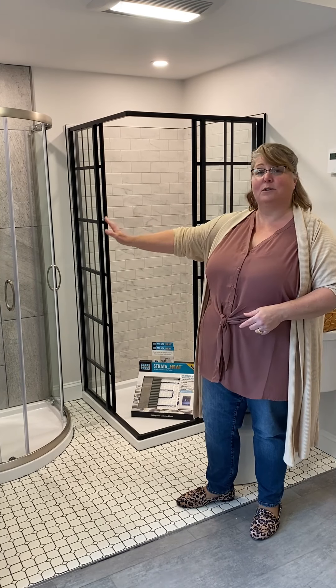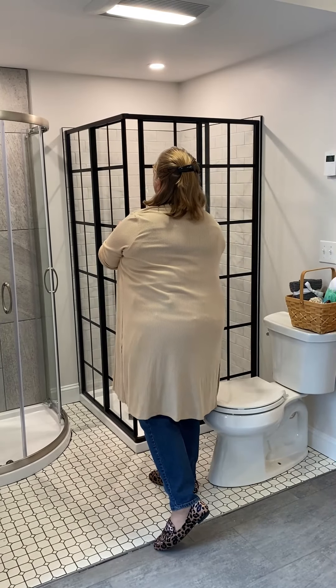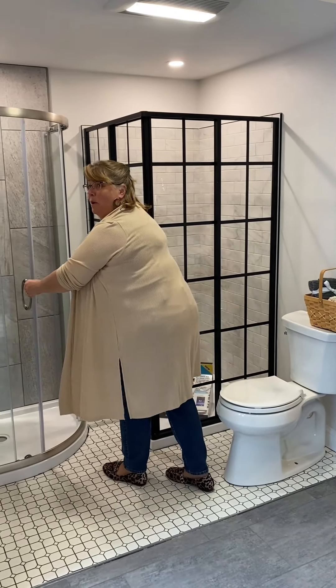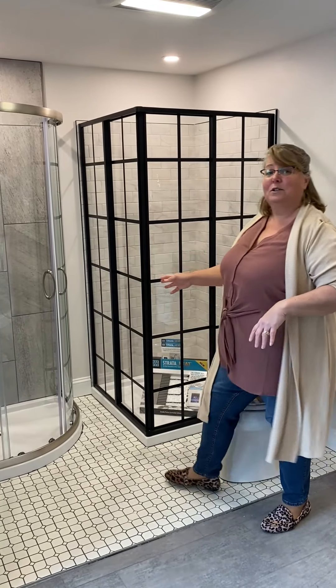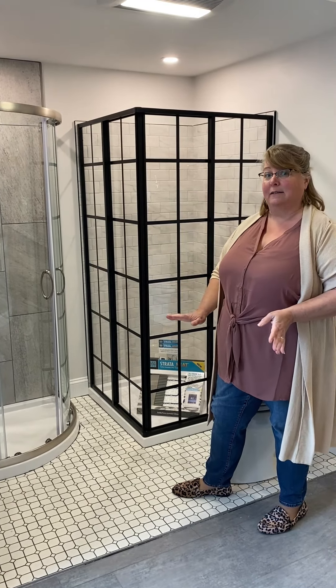For walk-in showers, there are a lot of different options. We're going to start here with our Dreamline options. Dreamline units come in a lot of different styles — rectangular, and here we have our corner units. This is a French door corner unit, and this is a round front corner unit. Both operate on a sliding door track with magnetic closures. They're really great space savers.